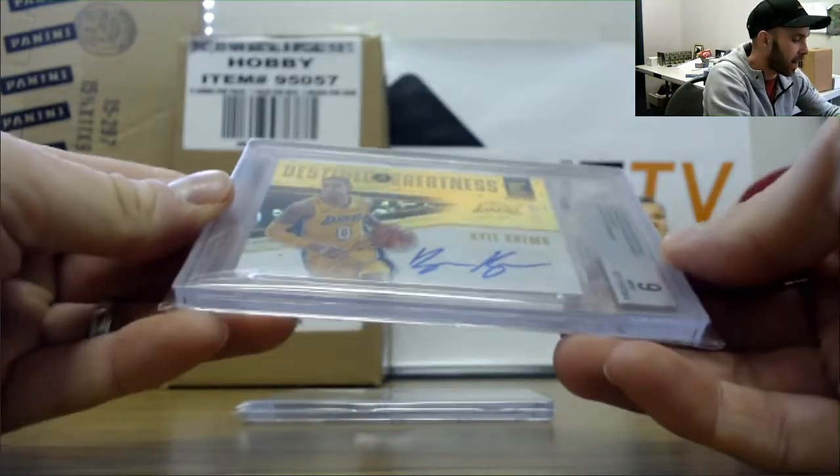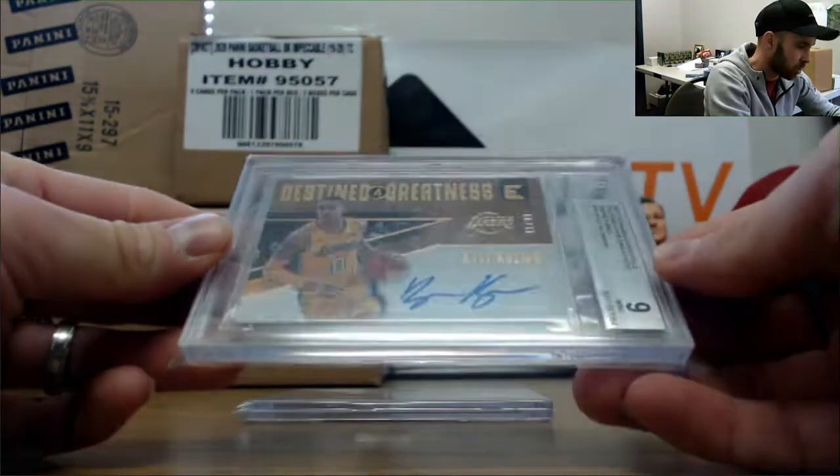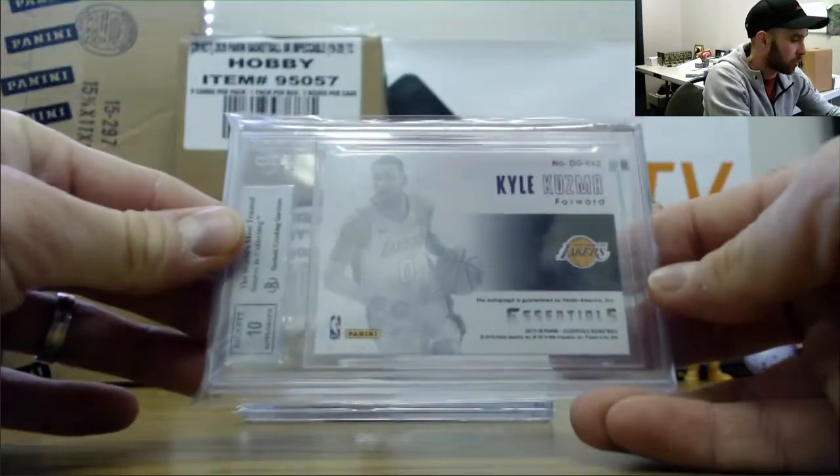Then we have a Kyle Kuzma, 17-18 Essential Signatures, number 299. That's great — he has a BDS 9, autograph grade 10.